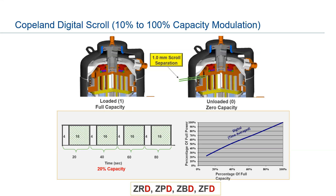The digital scroll can go all the way from 10 to 100 percent capacity modulation. On the left you see a typical fixed scroll running at full capacity. In the unloaded state, there's a separation with the floating seal of the top part of the scroll — a one-millimeter scroll separation — meaning even though the motor is running, there's no capacity and no cooling. At 20 percent capacity, the scroll loads for 4 seconds and unloads for 16 seconds in a 20-second cycle. The chart shows the time averaging giving you linear control from 10 to 100 percent.